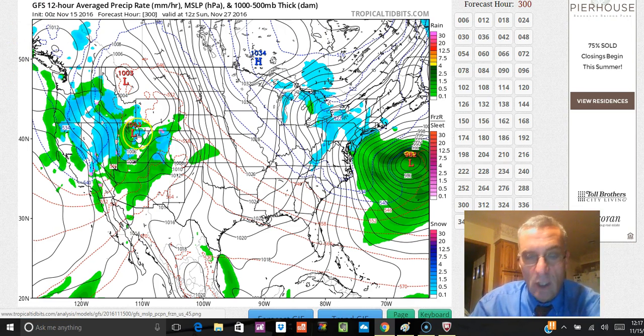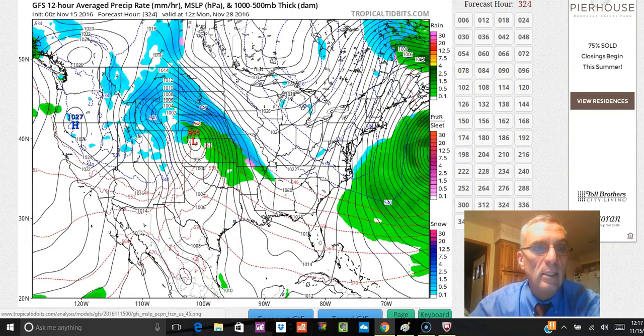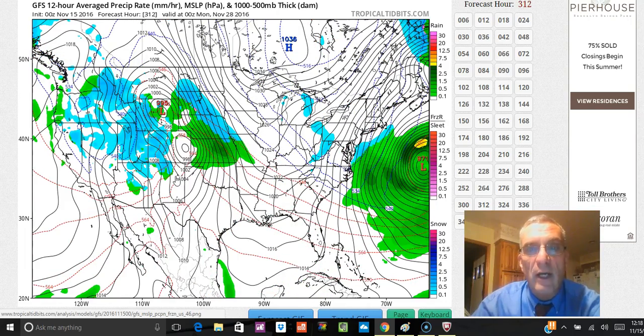Now, I want to caution you — we know that after about the sixth or seventh day, and even before that, a lot of this is going to look very different when we get closer to the time frame. But the bottom line is that we have blocking and we have cold air that's going to be changing the flavor of weather in the east, and with the blocking, systems coming in from the Pacific are getting changes in the weather in the west too. It's going to be fun and exciting over the next couple of weeks.